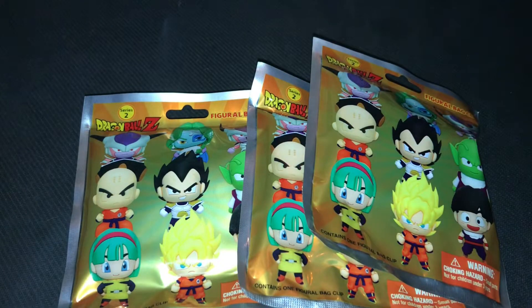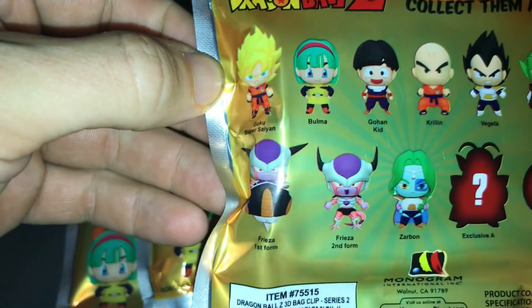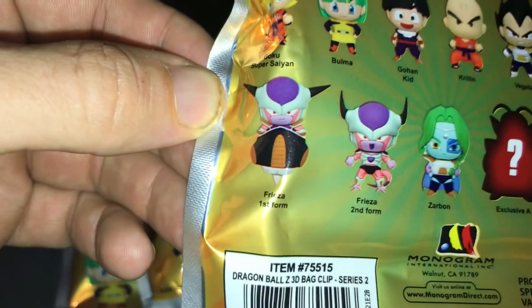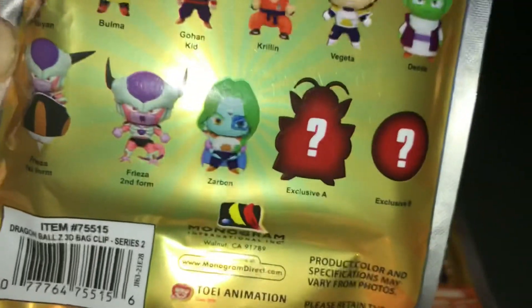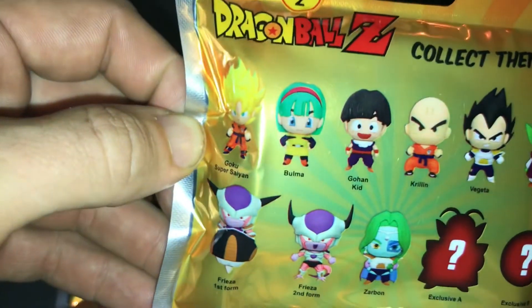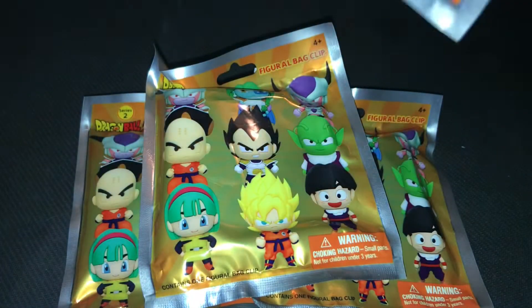Let's see what's in these. The possibilities include Goku Super Saiyan, Gohan, Kid Gohan, Krillin, Vegeta, Dende, Frieza first form, Frieza second form, Zarbon, Exclusive A — which looks like the guy Goku trained with when he died in the otherworld, comment below his name — and Exclusive B, which looks like a Dragon Ball. I was hoping to get some of the Z fighters, Dende, or one of the exclusives.